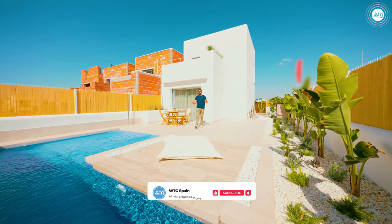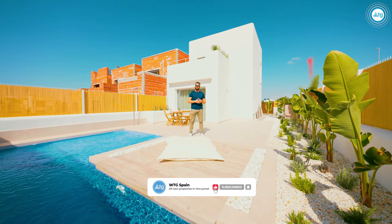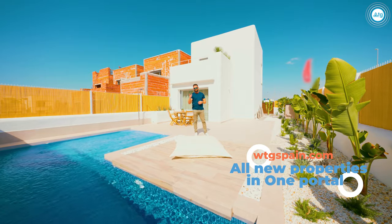I hope you have all enjoyed this video. If you did, give us a thumbs up and don't forget to subscribe to our YouTube channel. Remember — WTGSpain.com, all new properties in one portal. See you soon and bye-bye!